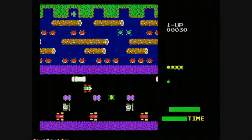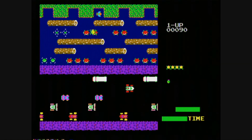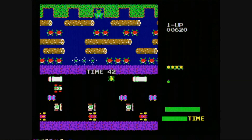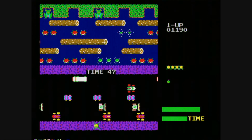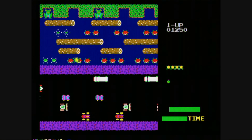Frogger may be better known these days for his performance on Dancing with the Stars, but back in the day he was an arcade hero like Pac-Man, Mario, or the transforming robot from Herzog Zwei. Konami released Frogger to the arcades in 1981, and it took him nearly 20 years to make his way onto the Sega Genesis for this 1998 release.